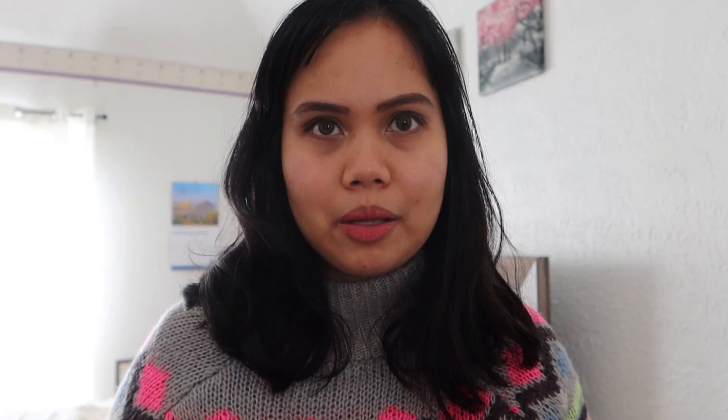As you can see, this has a gel consistency. Let me go ahead and apply this on my face. You can actually apply this with or without makeup because it just gives you a glow on your face. This is natural light — I don't have any ring lights right now.